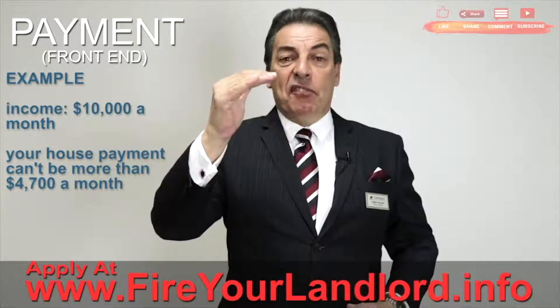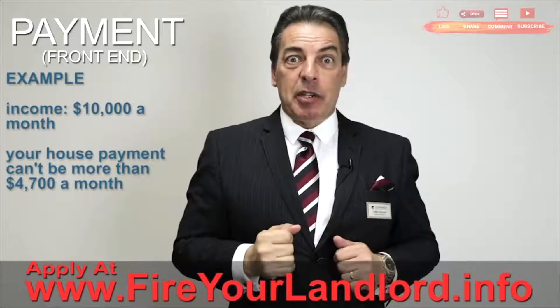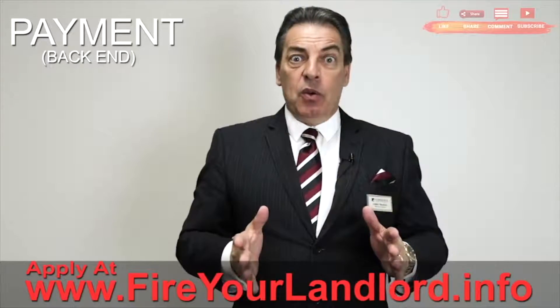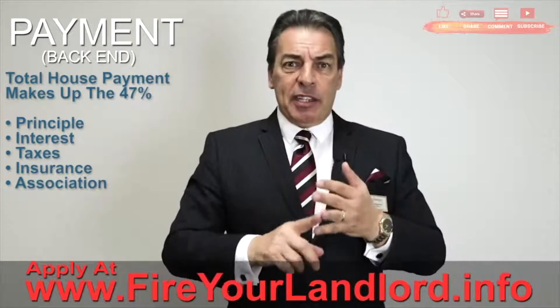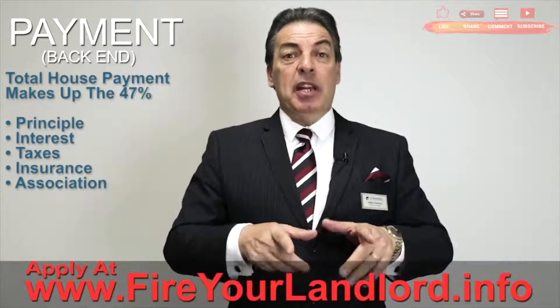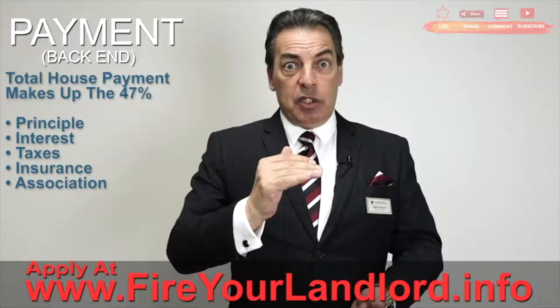That means that 47% — up to $4,700 — can be a house payment. Now, when I say total house payment, what I'm referring to is principal, interest, taxes, insurance, and if you're in a condominium or an association, you pay an association fee — that has to be included too.